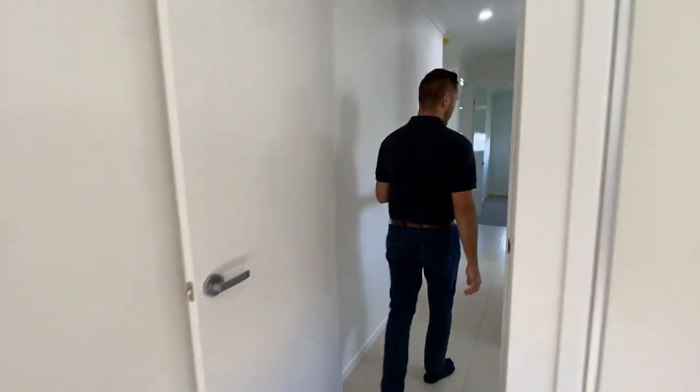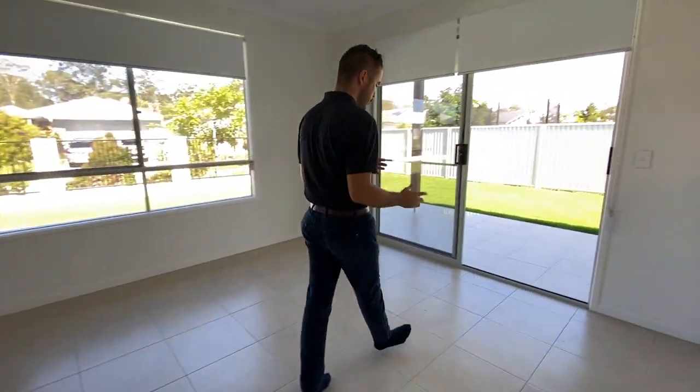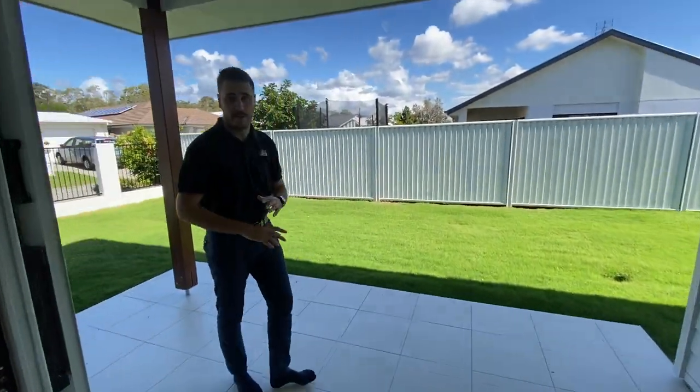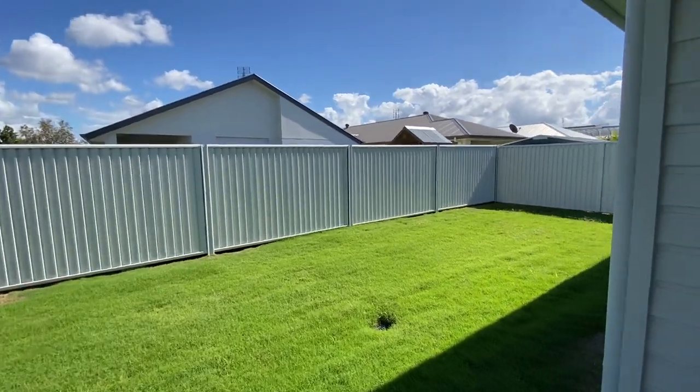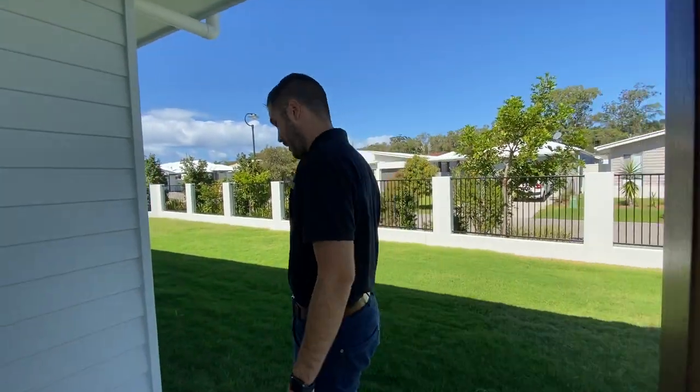From there we come back out to the main living area, where you have the alfresco and quite a generous sized backyard. Because we're on a corner block, you do have a wrap-around backyard — great ample space for the family pets or the children to play around. Wraps all the way around guys, very very low maintenance as well, with a retaining wall to the rear.